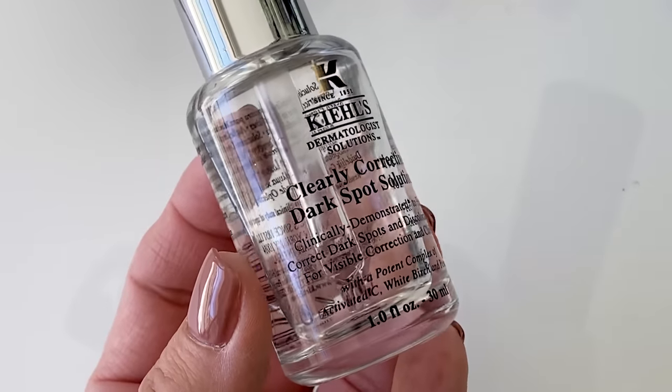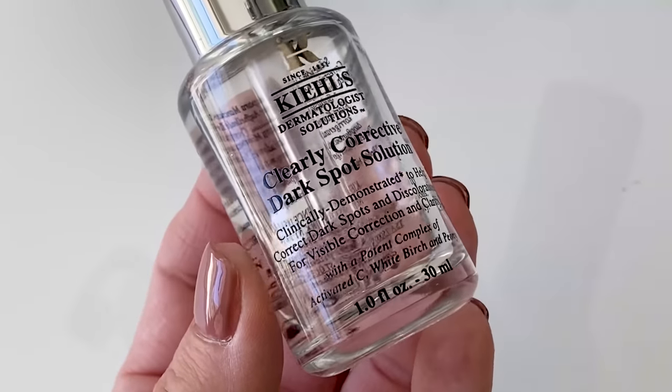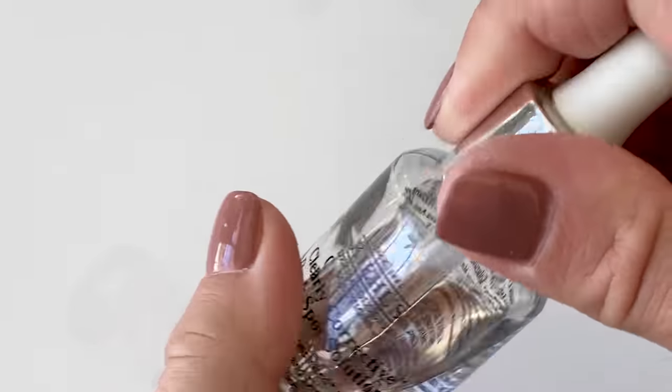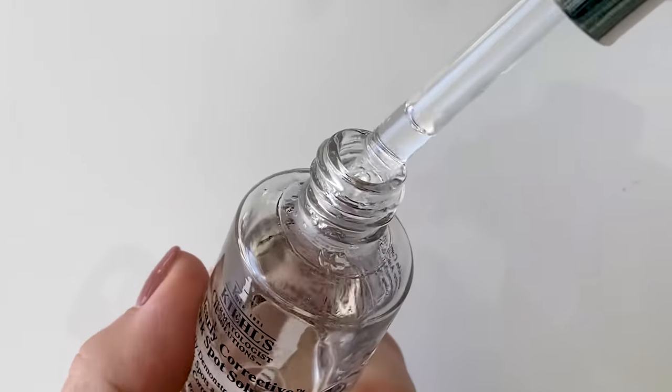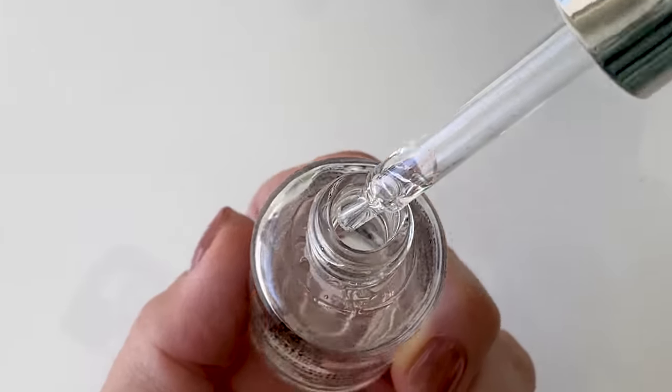My first product that I've been using for a while is the Kiehl's Clearly Corrective Dark Spot Solution. This has a potent complex of vitamin C, white birch, and peony. It's a wonderful product. I bought it at Nordstrom — they had a special where they came in a set of two. What I like is that it's not heavy or thick. It nicely absorbs into the skin. This is $56, and I've been using it as a targeted spot treatment.